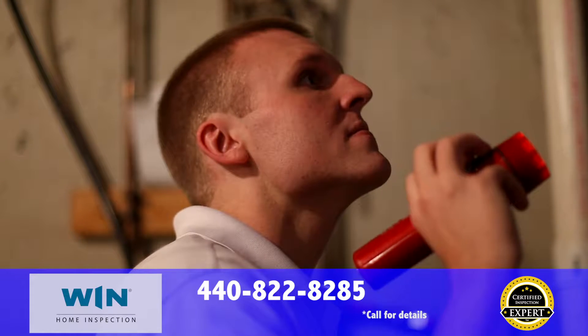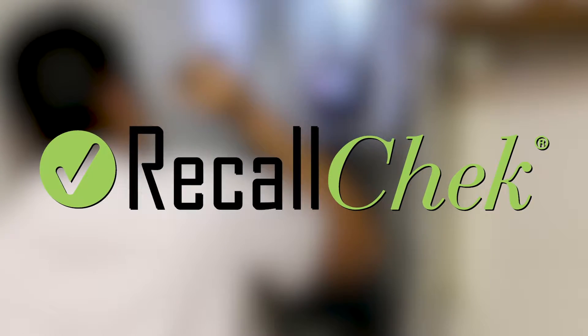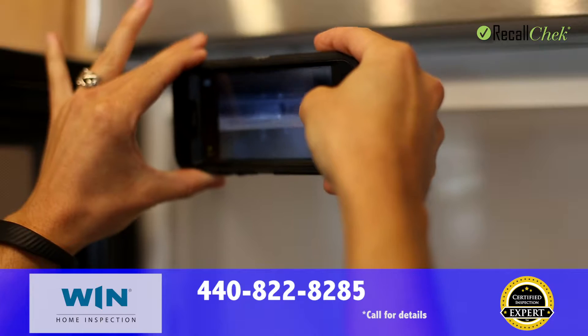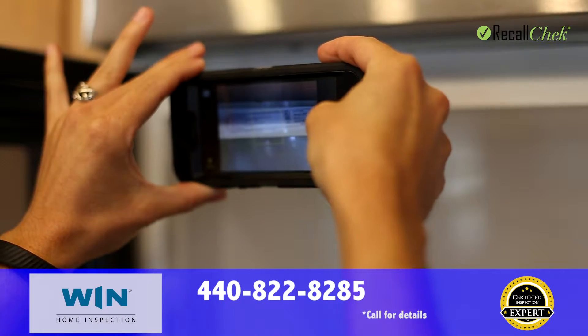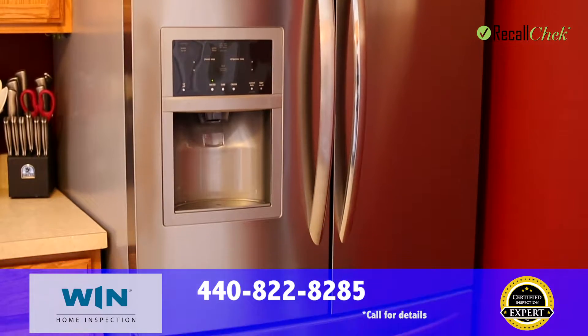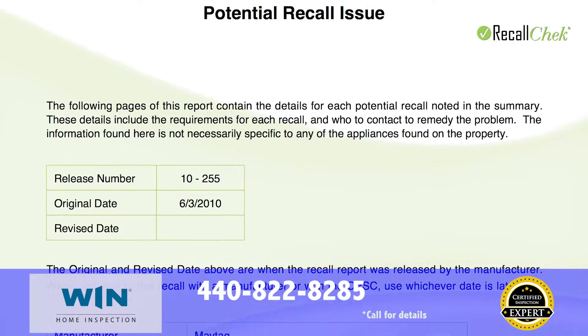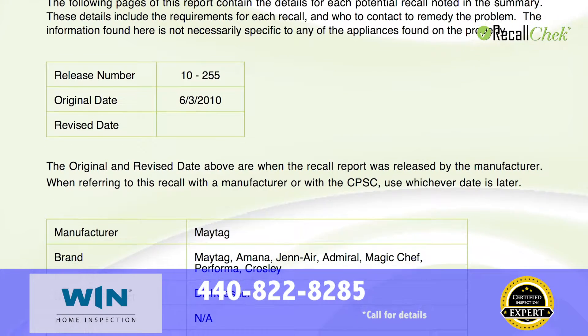Each inspection we perform comes with Recall Check, free of charge. Recall Check is a comprehensive recall report we provide for all of your appliances. If your inspector isn't providing you a Recall Check report, you're missing out on free repairs to known fire hazards.